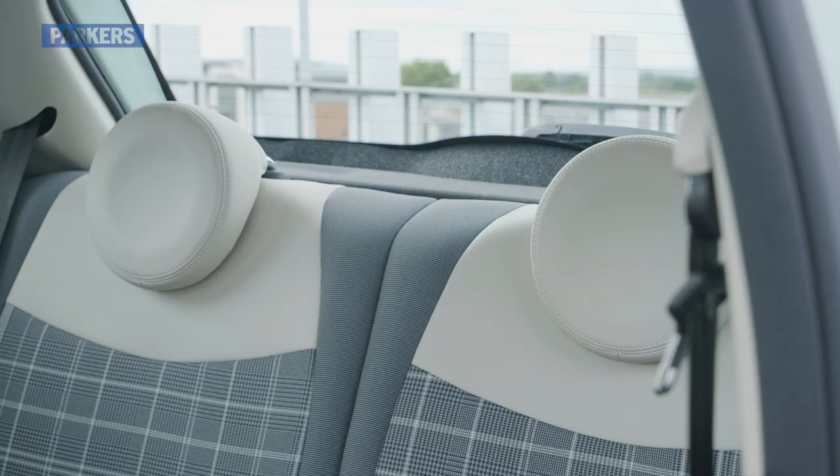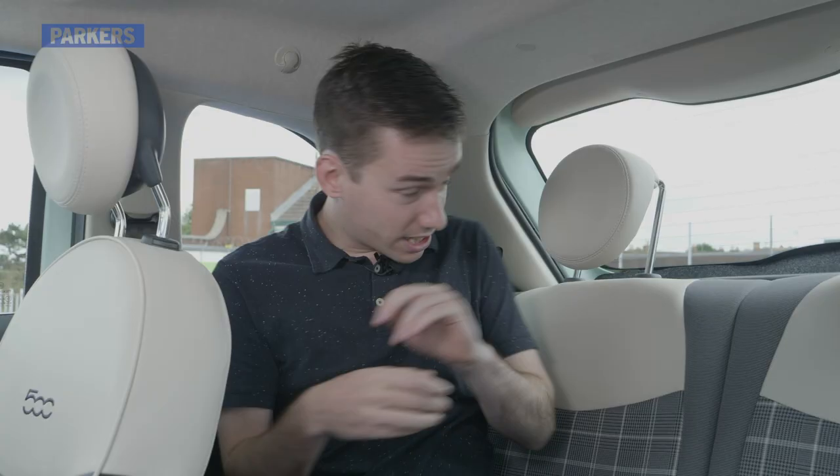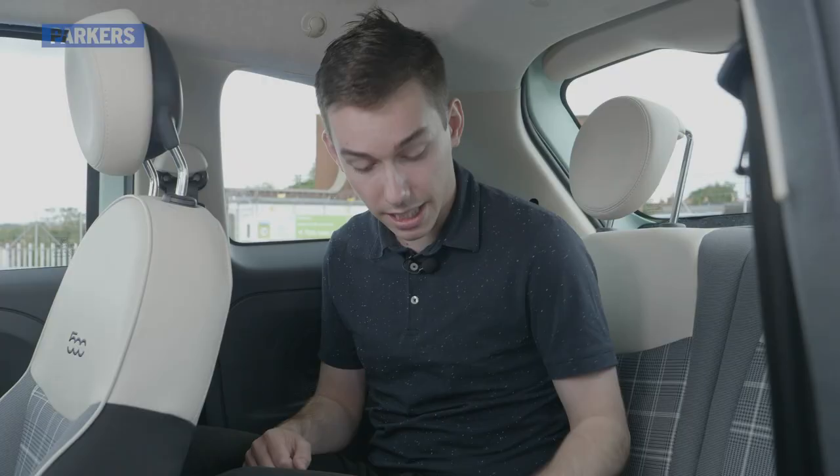There are some headrests, which are now standard fit, but I can't actually get the full benefit of them. You really need either children back here or very short adults. You do get two ISOFIX points on both rear seats, but there is no middle seat, so you can't fit more than two people in the back.